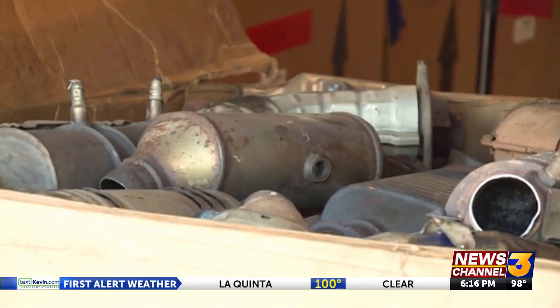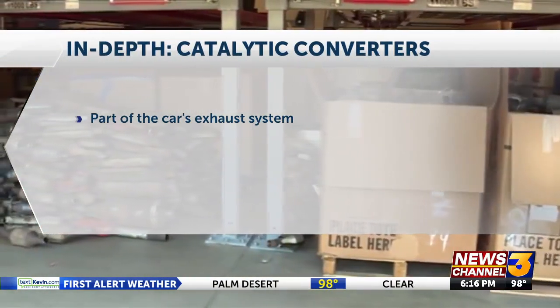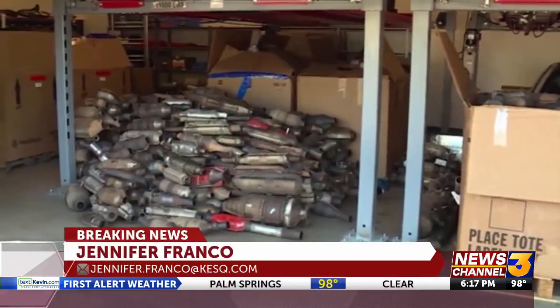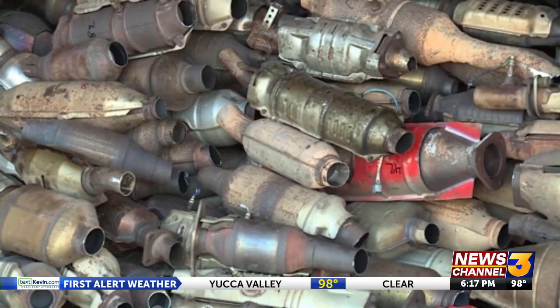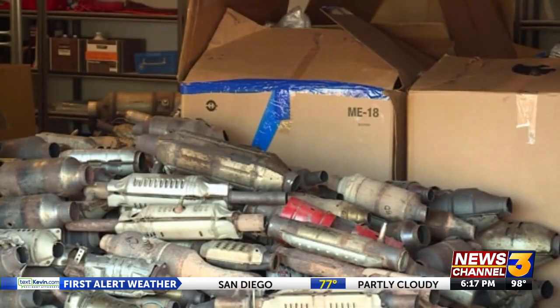A catalytic converter is a part of your car's exhaust system — it reduces the amount of pollution coming out of the tailpipe. It transforms hydrocarbons, carbon monoxide, and nitrogen oxides — the bad stuff — into oxygen, nitrogen, and carbon dioxide through a chemical reaction. Inside, there's typically a ceramic piece coated with various precious metals that create the chemical reaction, and those metals are also the reason thieves steal the converters to begin with.